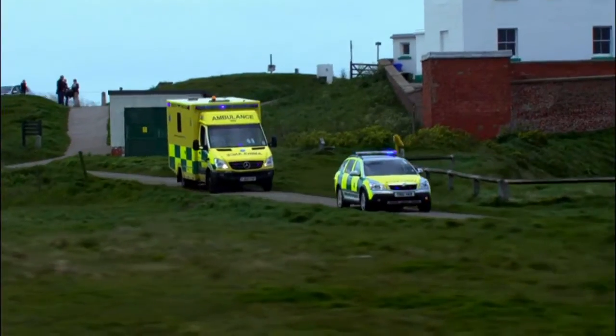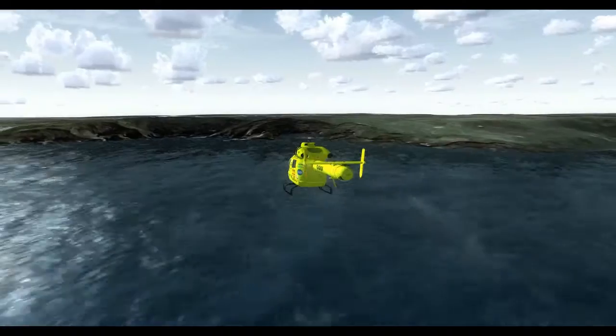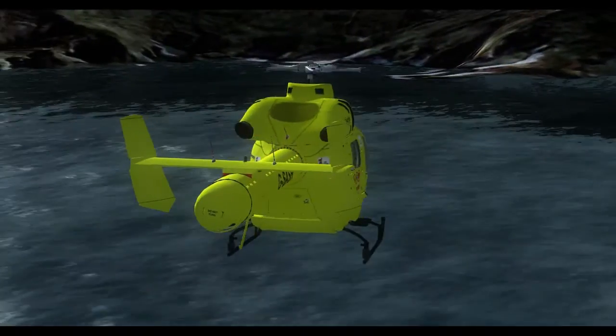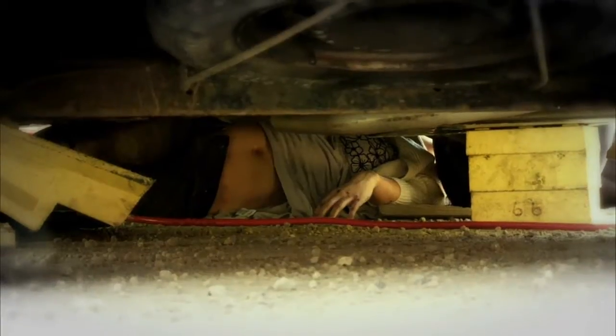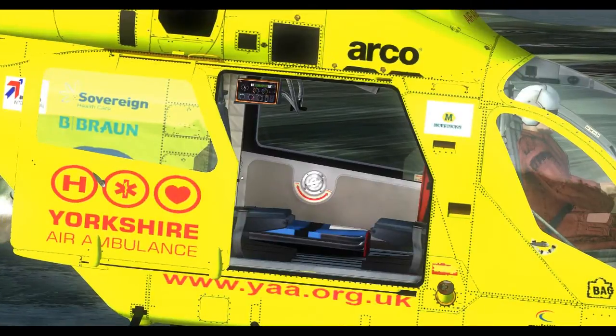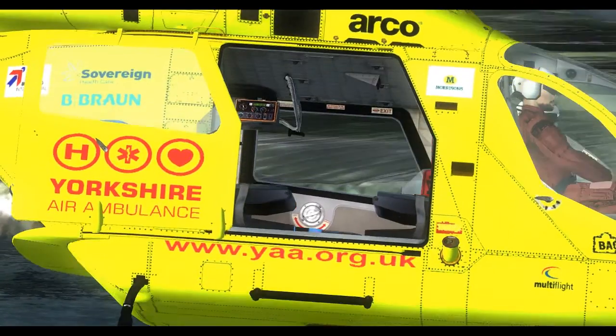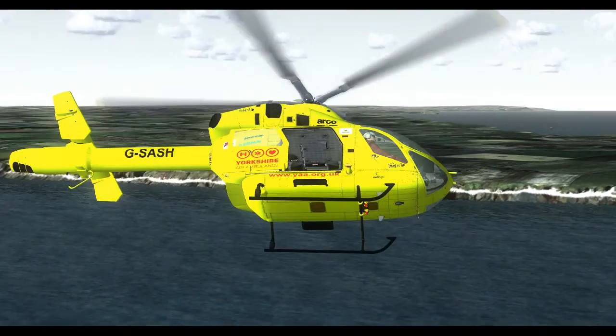If you're critically ill or seriously injured, seconds count, and in Britain's biggest county you can be a long way from help. The Yorkshire Air Ambulance flies at 150 miles an hour, and thanks to its speed, hundreds of patients are alive today, saved by a highly skilled team of doctors and paramedics.